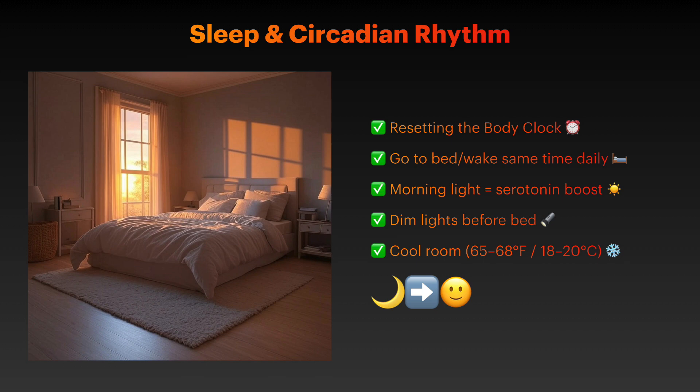Morning light exposure: get 15 to 30 minutes of bright light within an hour of waking. Evening light restriction: dim lights 2 to 3 hours before bedtime. And keep the room temperature controlled.